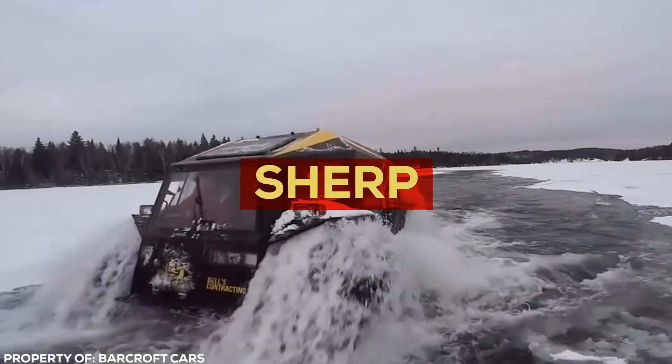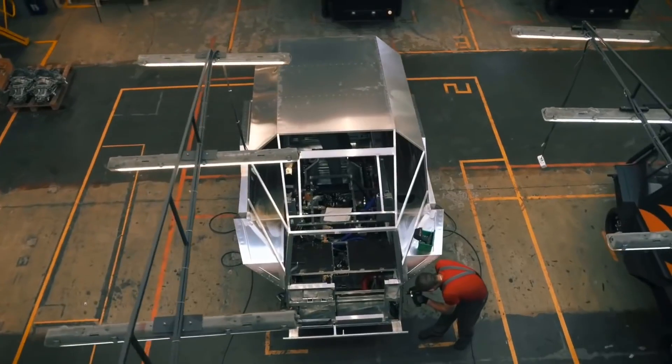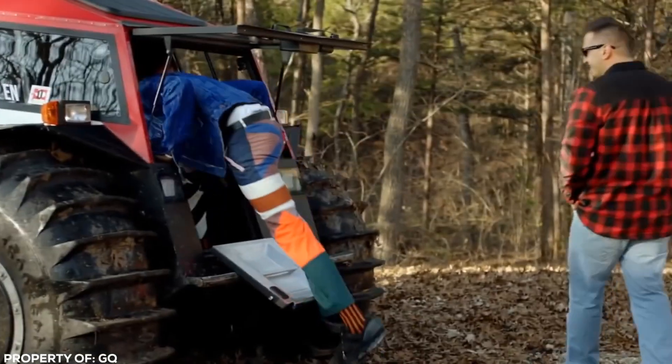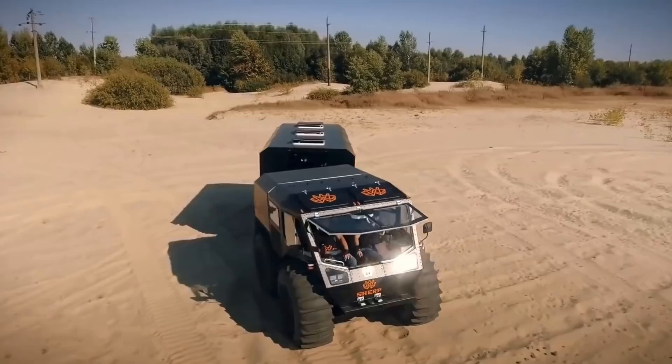The Sherp is an amphibious all-terrain vehicle that can conquer any obstacle with ease. It can drive on ice, snow, sand, or mud, and even functions as a boat. It's a powerful ATV that provides a fun ride and looks incredible when it drives through water like it's on a road.